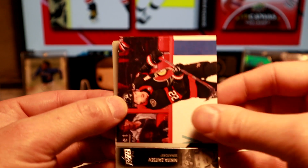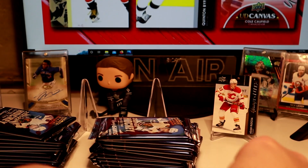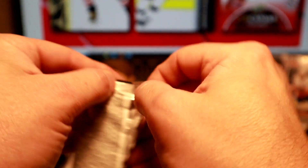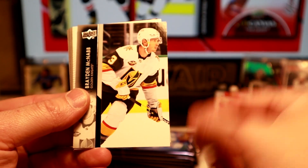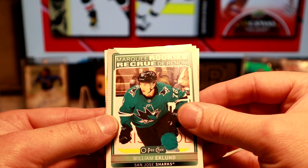And the Kraken are in here. Tristan will be happy — get some Kraken cards. There we go. Looks like we've got something new coming up here. And that's a Marquee Rookie of William Eklund. So that's a little peachy insert.